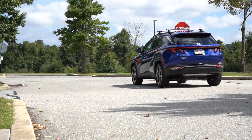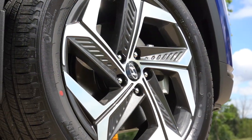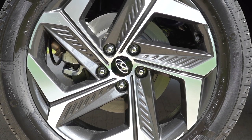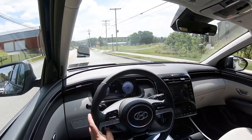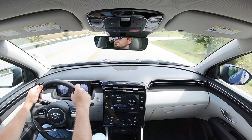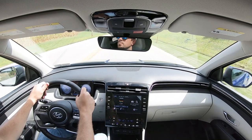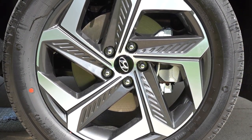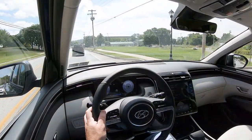Braking is equally important. Up front you will find 12.8-inch ventilated front discs; in the back, 11.8-inch solid rear discs. The 60-to-zero stopping distance comes in at a respectable 124 feet — pretty much par for the course. I've seen SUVs come in as high as 139 feet, so 124 is average. Braking feel is actually on the firmer side, which I don't mind.